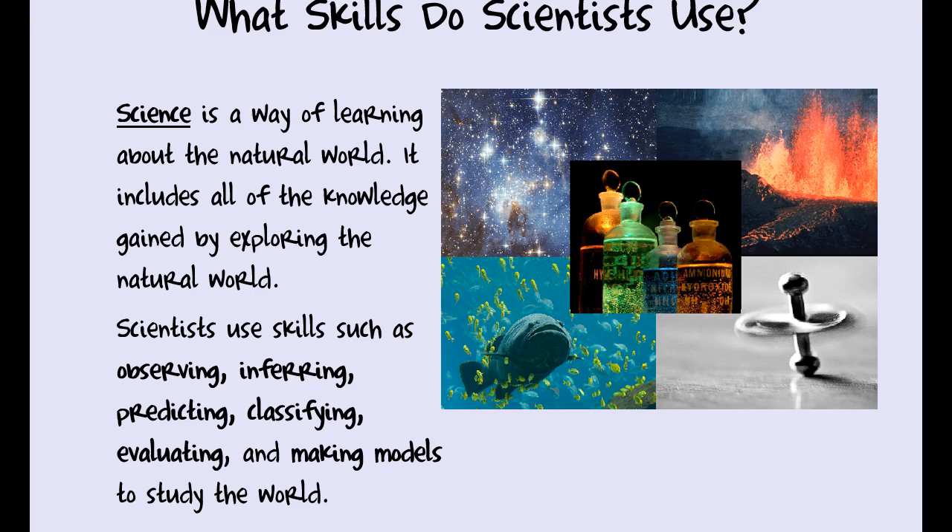We're going to talk about what skills do scientists use. By now you should understand that science is a way of learning about the world around us — we're exploring the natural world. Remember, that means we don't really explore supernatural things, even though some of you really want to be in sci-fi or fantasy. Science doesn't deal with that because we can't.